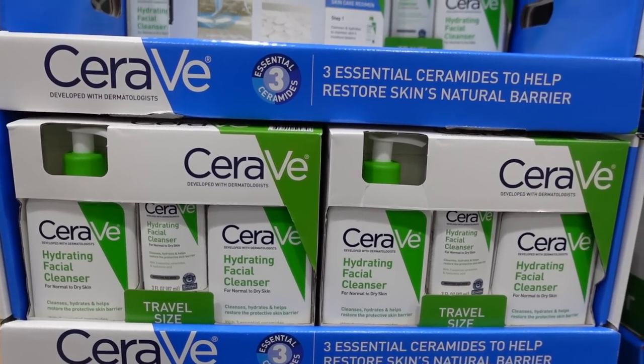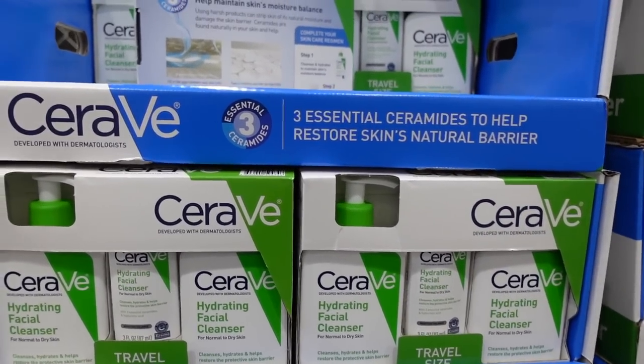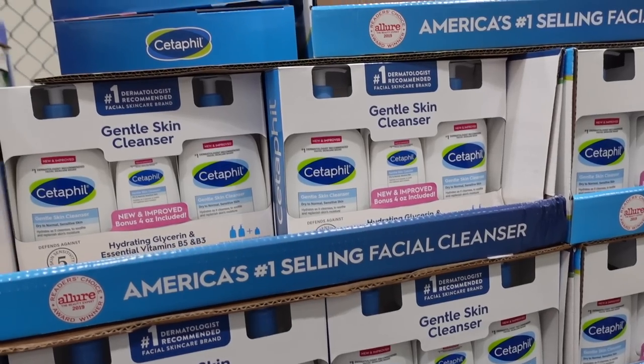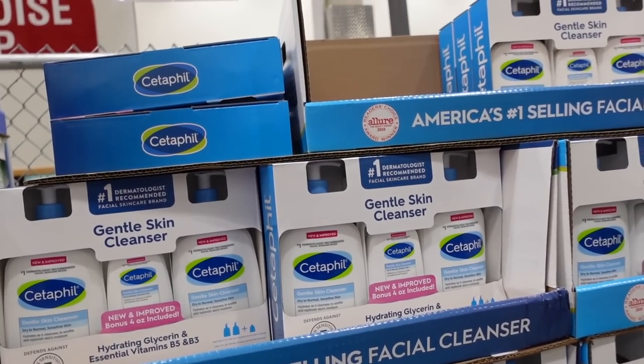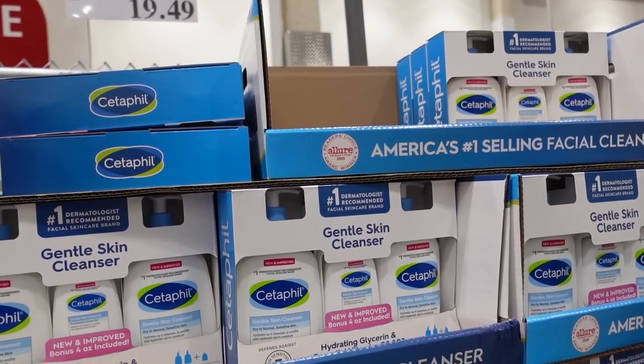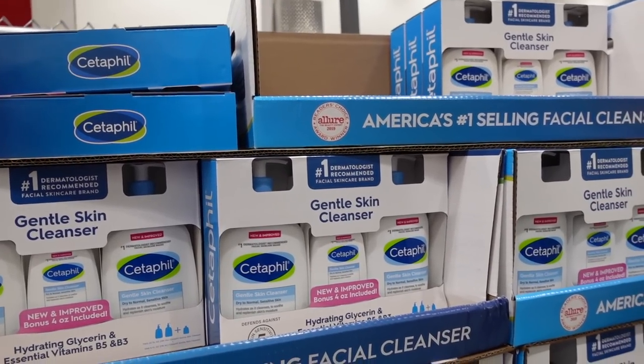Wow, a CeraVe Hydrating Facial Cleanser pack — how much is that? $18.99, not a bad price. And then they have the Cetaphil Gentle Skin Cleanser biggie pack for $19.49. I'm actually using this right now.